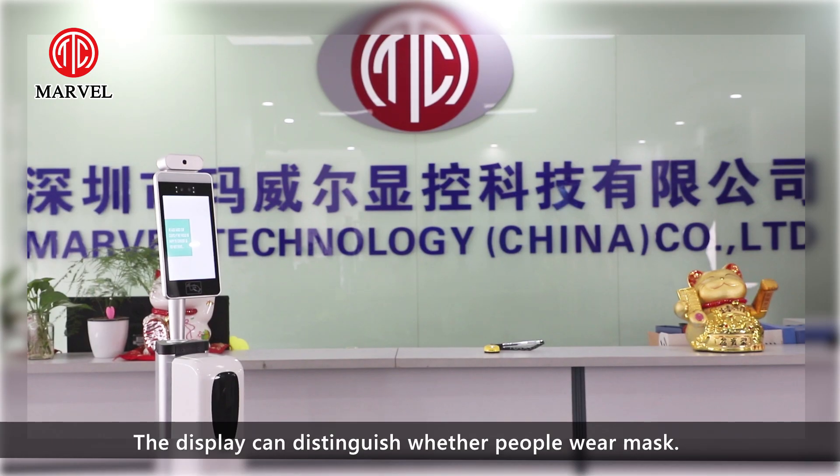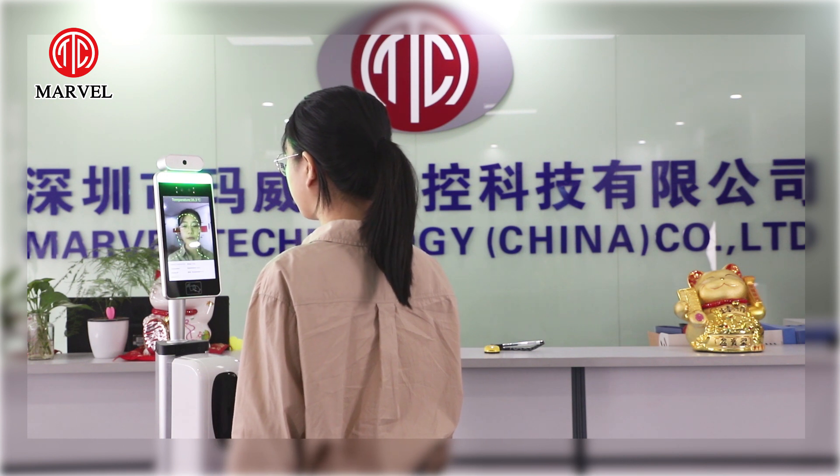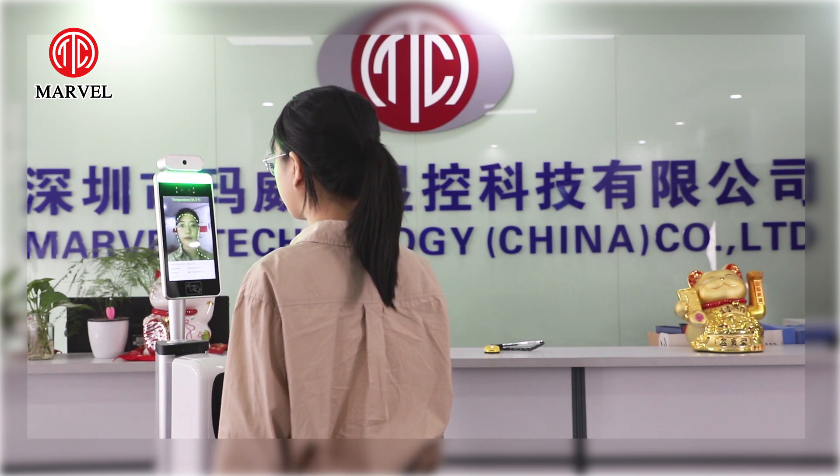The display can distinguish whether people wear masks. For example: Abby, welcome. Your temperature is 36.3 — Normal. Please wear a mask.